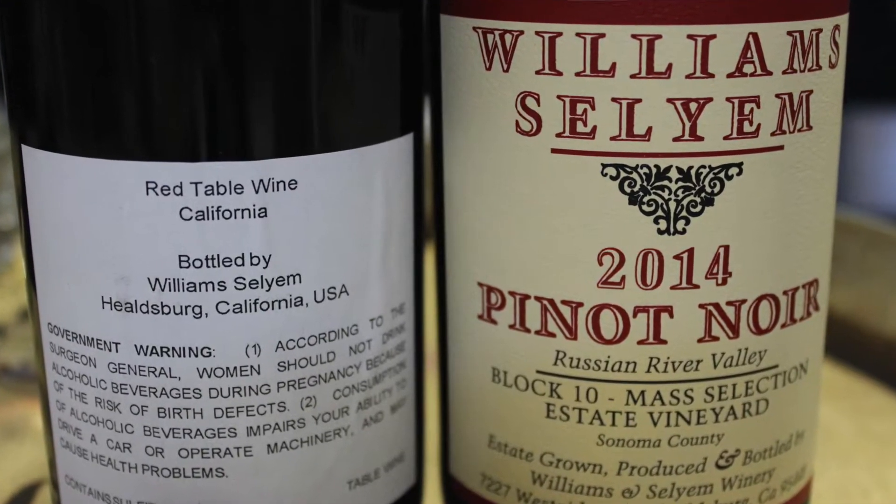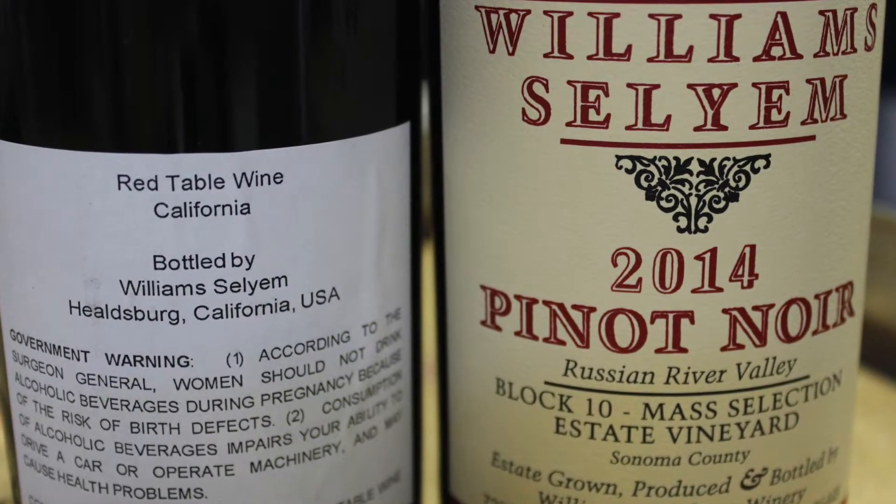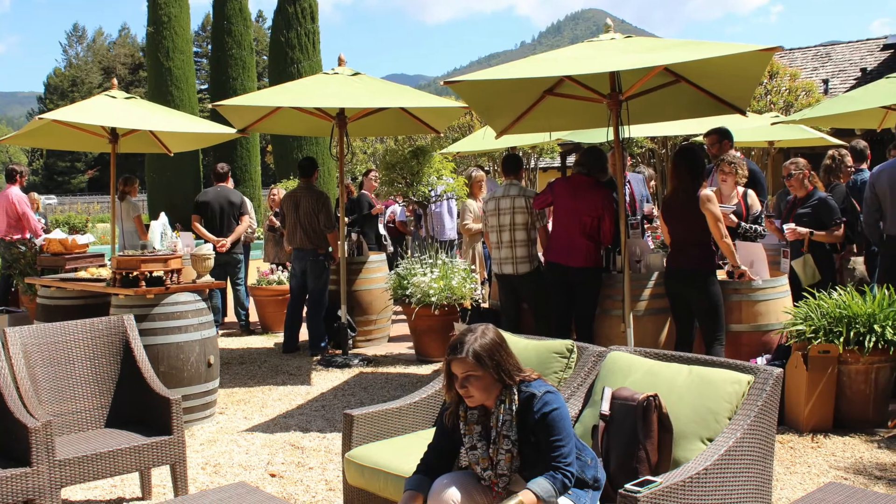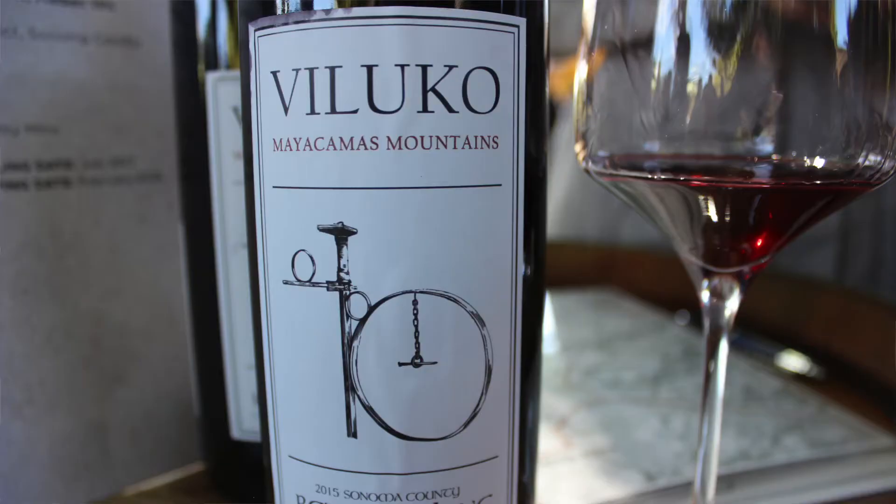At Williams Selyem, we do a 20-case lot. This year it's called Sonata Number Three, and it's a blend of three of our estate vineyards in Russian River Valley. There are three or four winemakers who contribute lots from each neighborhood that best exemplify the defining characteristics — mostly Zinfandel, but also Petite Sirah, which adds a little depth.